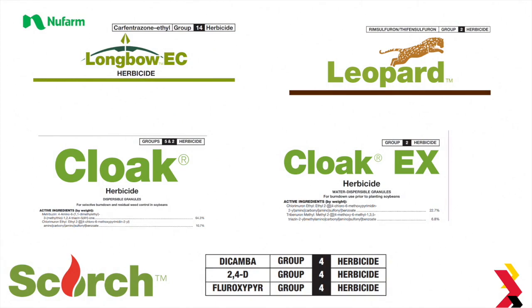New Farm has come out with a lot of post-patent products recently. There's a new Carfentrazone product called Longbow that's available — Carfentrazone is AIM, and it's registered for several crops. There's also a new Rimsulfuron product called Leopard — if you've ever sprayed Resolve Q on your crop, that's the same product. Cloak and Cloak EX: if you've ever used Canopy or Canopy EX on your soybeans, those are similar products. There's also Scorch, which is a mixture of Dicamba, 2,4-D, and Fluoroxapyr — all group 4 herbicides that target broadleaves. This product can be sprayed on pretty much anything that isn't a broadleaf crop — you can spray it in corn, wheat, and it's also labeled for conservation reserve plantings.